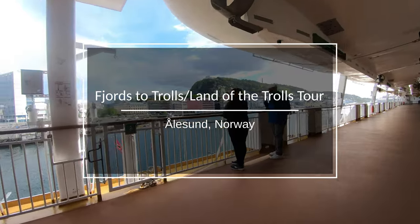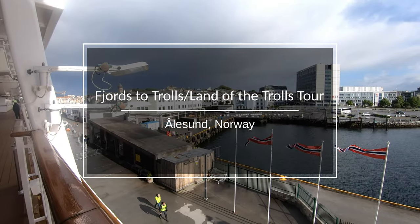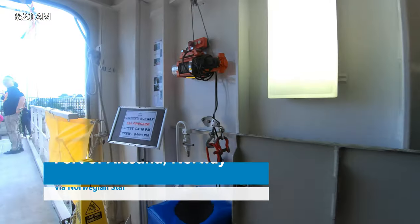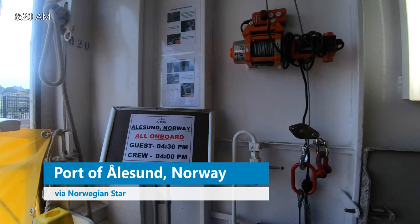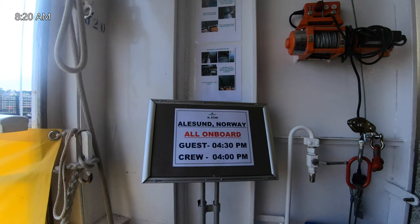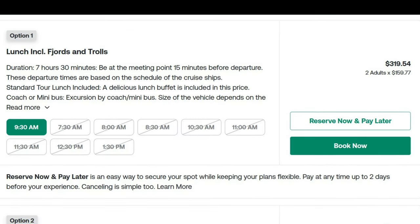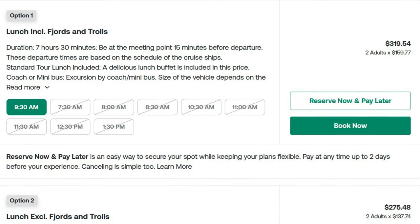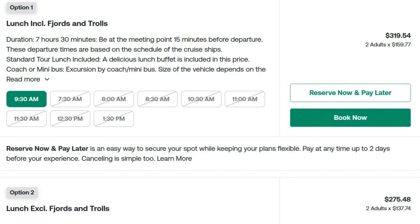Hi everybody! One of the highlights of our Norway and Iceland cruise last summer was an excursion called 'From Fjords to Trolls' from Olsen, Norway. We booked this tour with Viator, which is quite a bit cheaper than booking the same exact 'Land of the Trolls' tour from the cruise line. The link to this particular Viator excursion is in the description below.